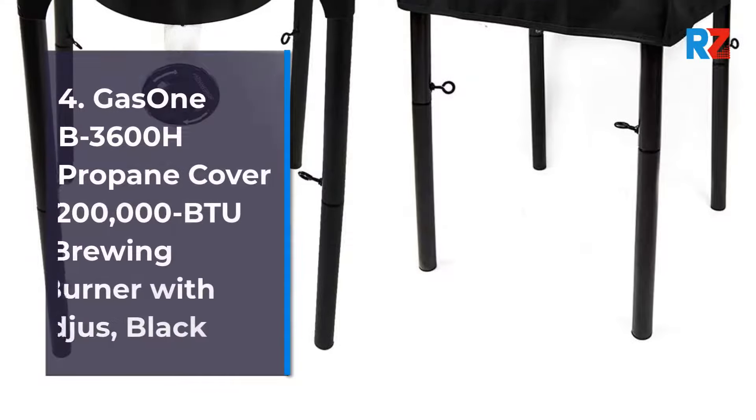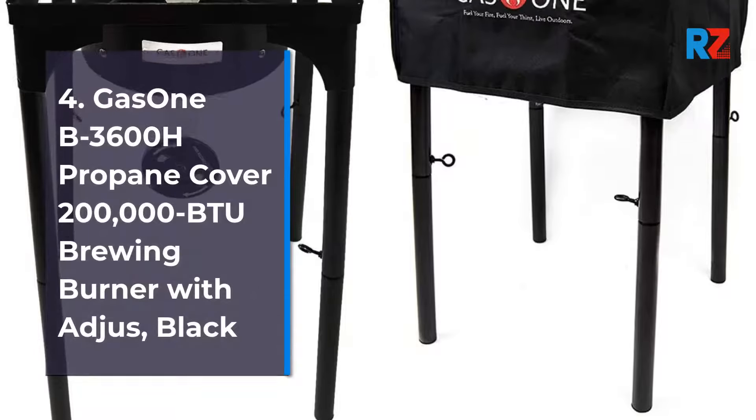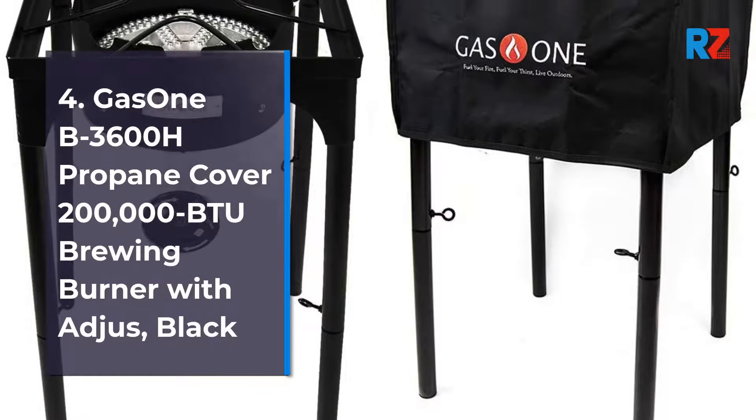4. Gas 1B 3600H Propane Cover 200,000 BTUs Brewing Burner with Aegis, Black.